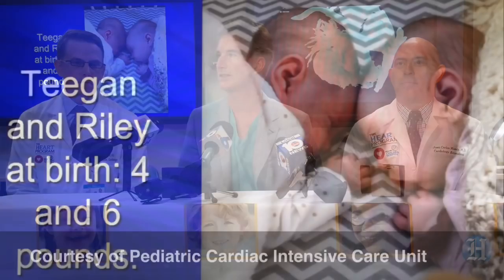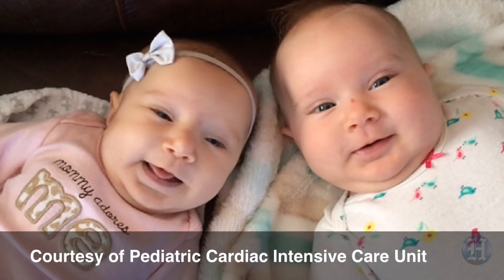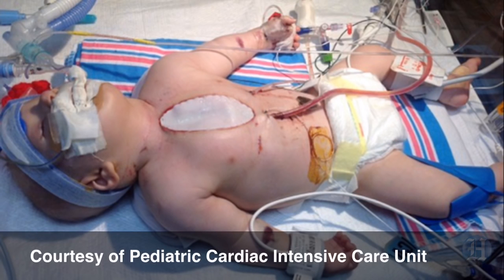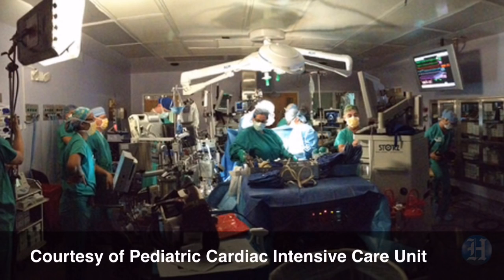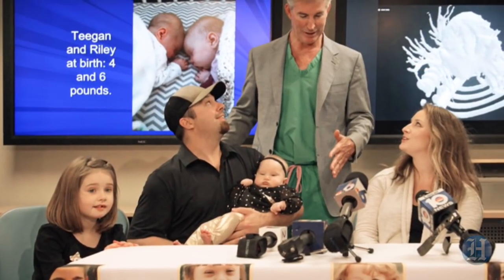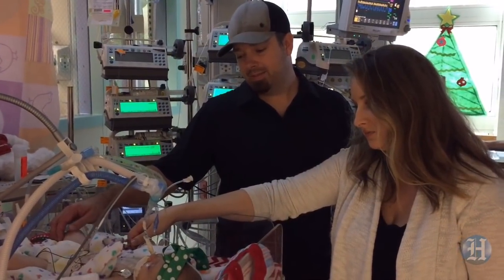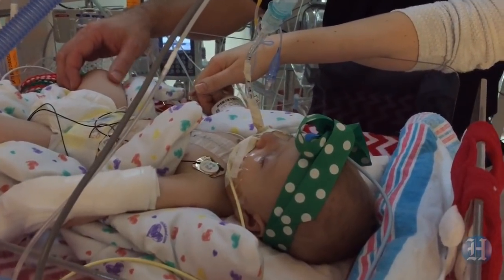About four months ago, two twin girls were born — sisters, Tegan and Riley. They were identical twins, but very early on you could tell that Tegan was different. It turned out when they took her to the hospital that she was born with one lung and half a heart, which is a lethal set of heart defects. The family was given the worst prognosis you can imagine, and they were told that she was inoperable. That's a word we hate here.